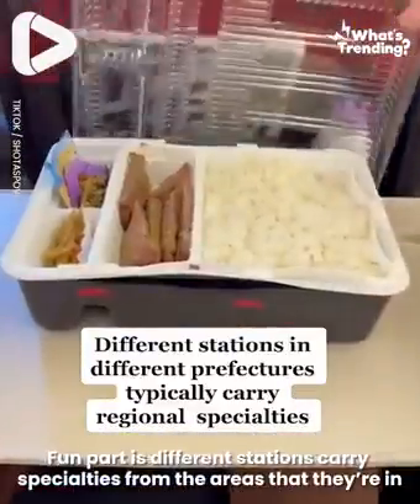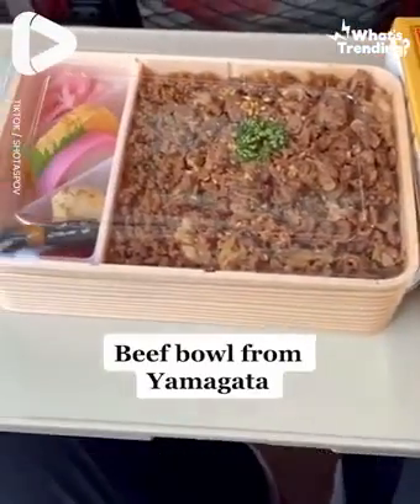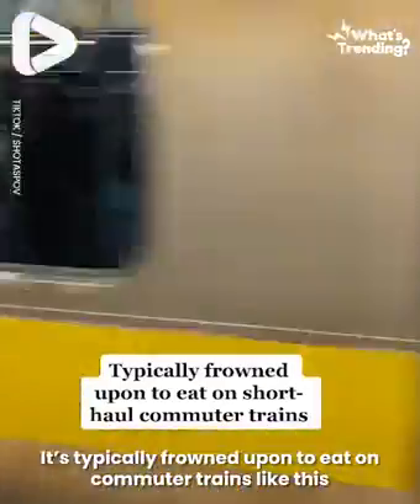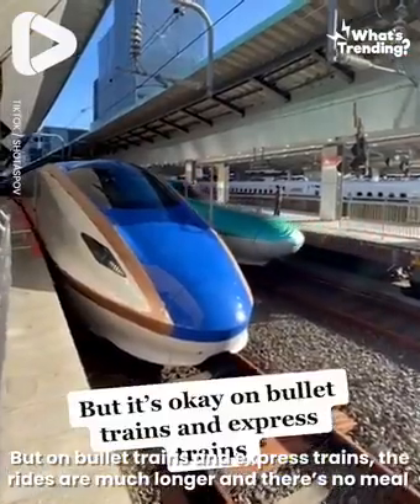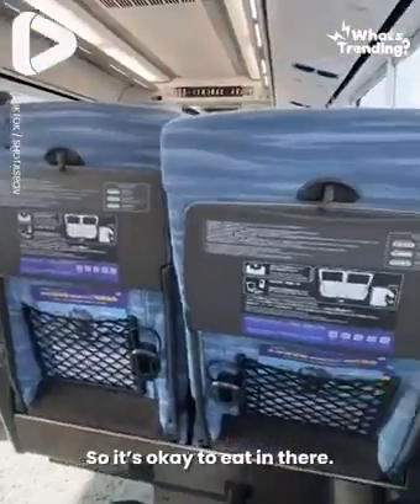The fun part is different stations carry specialties from the areas that they're in, like this beef bowl from Yamagata and this misokatsu from Nagoya. It's typically frowned upon to eat on commuter trains, but on bullet trains and express trains the rides are much longer and there's no meal service, so it's okay to eat in there.